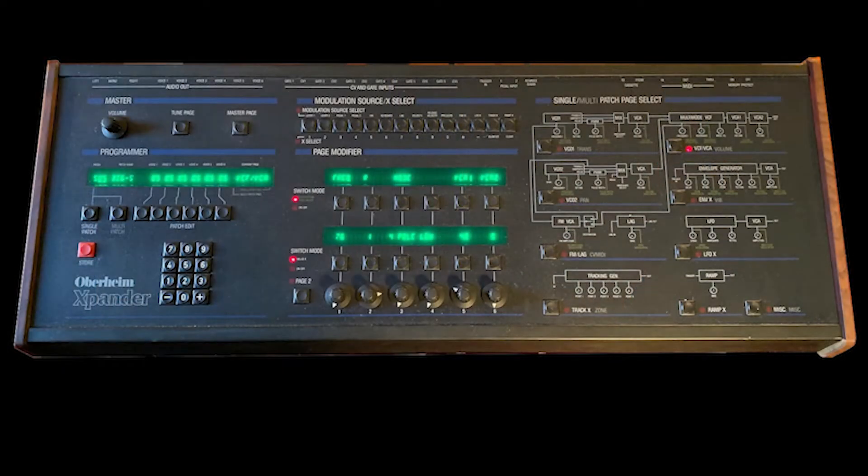Coming in at number 9 is the Oberheim Expander, a tabletop analog synth module with six voices, lots of filter options, and five LFOs per voice. It's a baby brother to the Matrix 12, and it gets my award as the scariest synth module. With three long green displays and military-style push buttons, it looks like the control panel that John Connor will use to save us all from AI. They are hard to find and will run you in the $7,000 to $10,000 range. Worth it? No — it makes very generic analog sounds that many modern hardware and software synths can reproduce easily. Certainly it makes fat sounds, but still no.